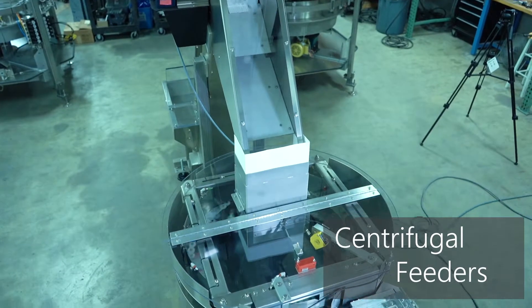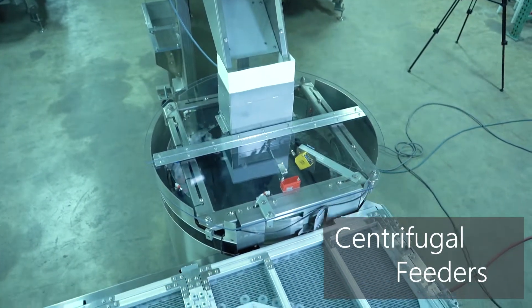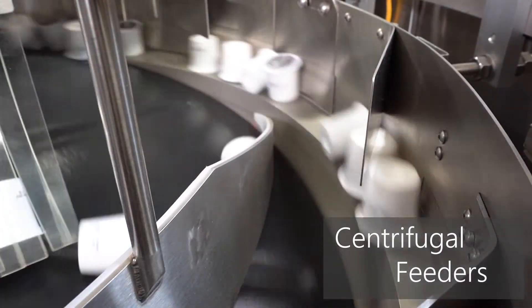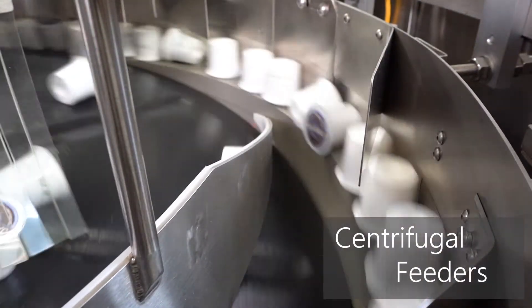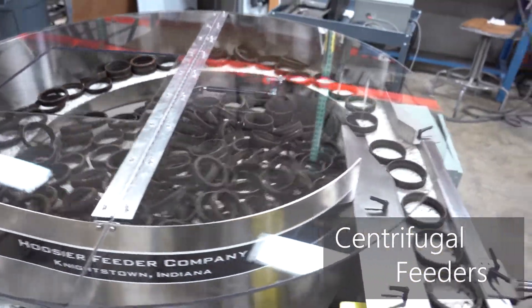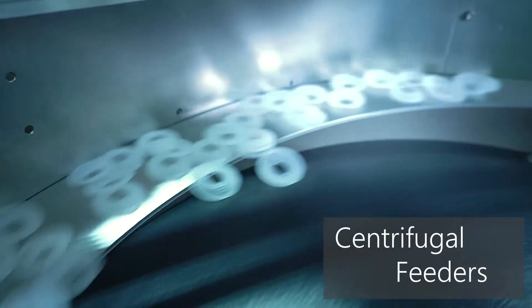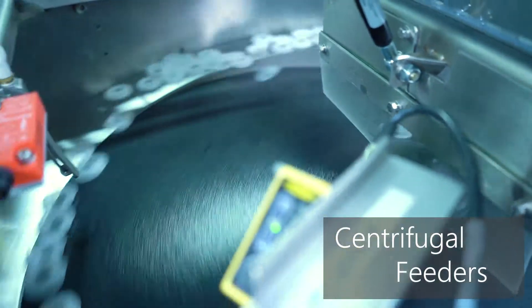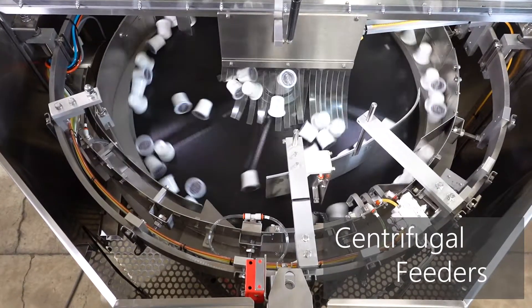Centrifugal feeders are used primarily in packaging applications, and operate at high output rates anywhere from 200 parts per minute to well over 1600 parts per minute. Although there are heavy-duty variations, most centrifugal feeders are equipped to handle lighter, plastic parts, and use each part's inertia to force themselves towards the outer edges of the feeder as it spins to allow tooling sections to manipulate the parts.